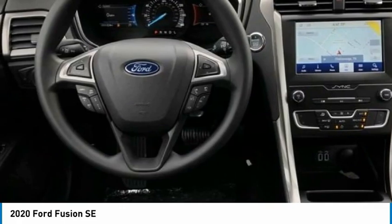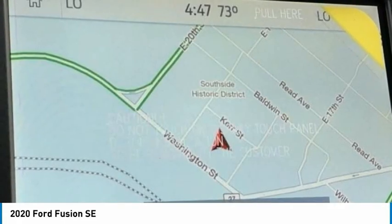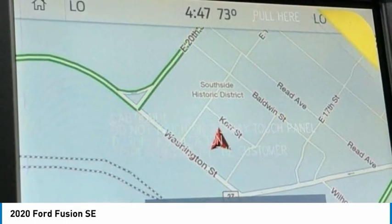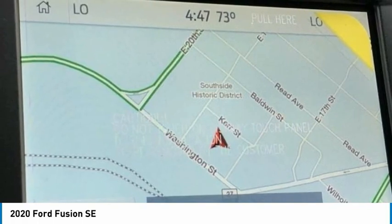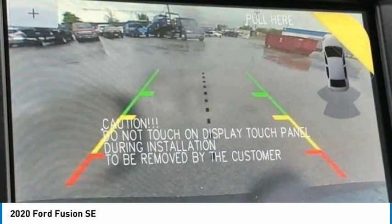Rear Parking Sensors, Rear View Camera, Sirius XM Radio, SYNC 3 Communications and Entertainment System, SYNC 3 with Apple CarPlay and Android Auto, Voice Activated Touchscreen Navigation System. Wheels: 17-inch Sparkle Silver Painted Aluminum.